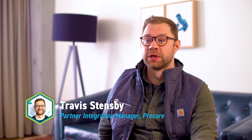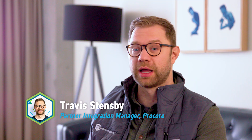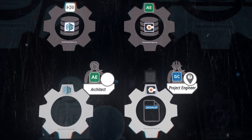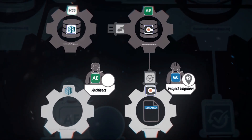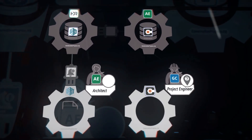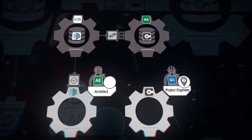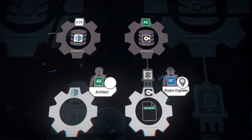Procore has 400 different apps on that marketplace. A lot of those apps are for people who personally have two systems they want to connect — to reduce double entry from their accounting system to their project management system. But the Nuforma integration is one of the first that is an externally connected app.